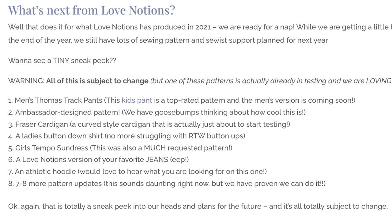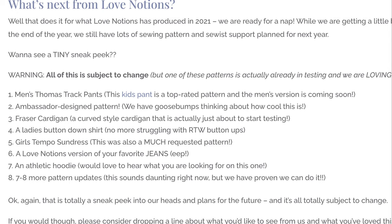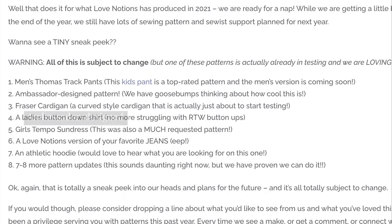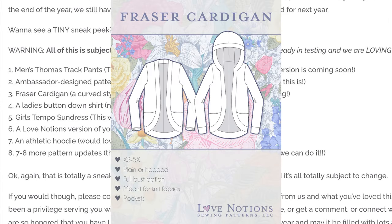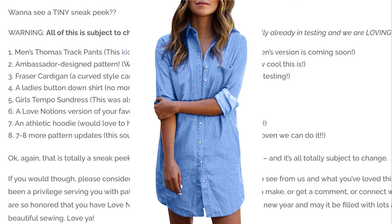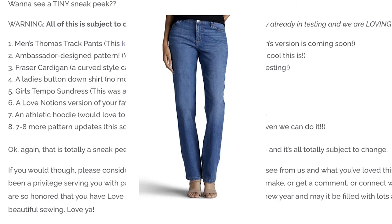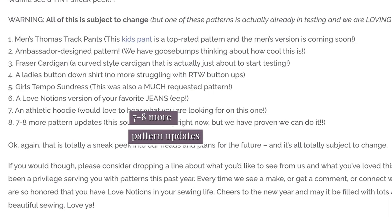So, what's next from Love Notions? We have some exciting things coming in the pipeline — for example, a men's track pant, an ambassador-designed pattern, the Fraser Cardigan which is actually in testing right now, a ladies' button-down shirt, a kids' version of the Tempo Sundress, a Love Notions version of jeans, an athletic hoodie, and seven to eight more pattern updates.